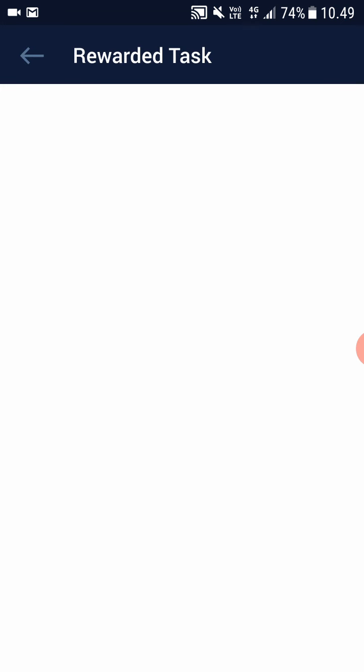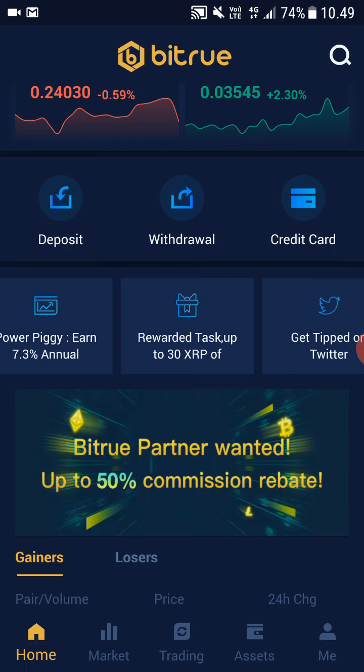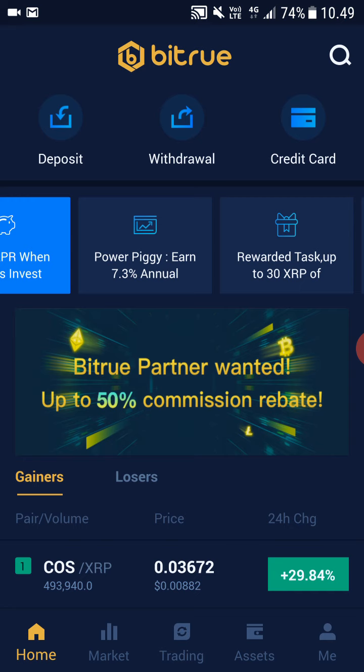When you go to Rewarded Tasks, you can claim free XRP here every day — so free money.